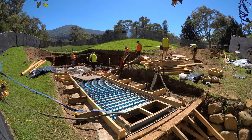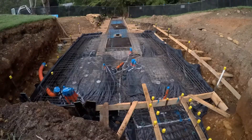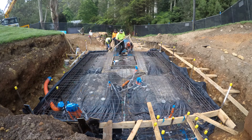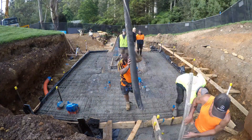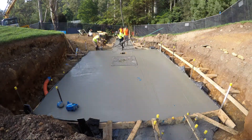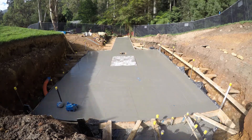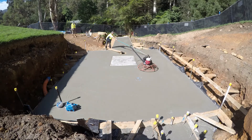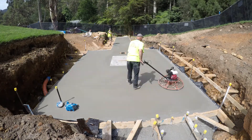How long do you anticipate construction being? We should be out of here by mid-April from a civil point of view. We started here early January, so about three months. And that's definitely what we planned for — to try and have all this construction work done in the dry season, just to limit the mess and the expense in the operation.